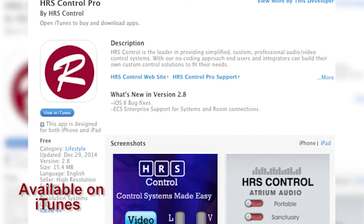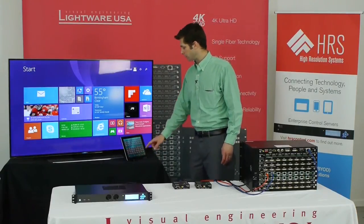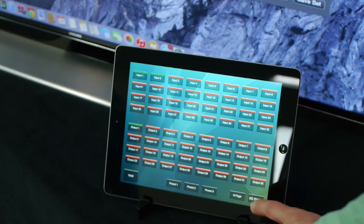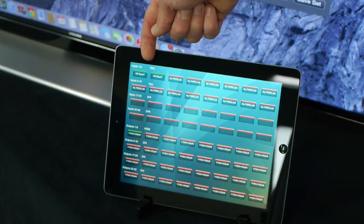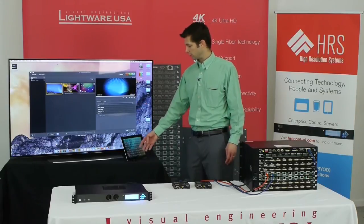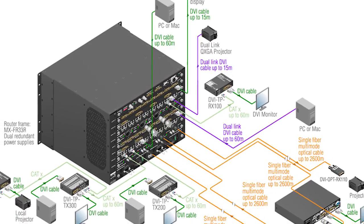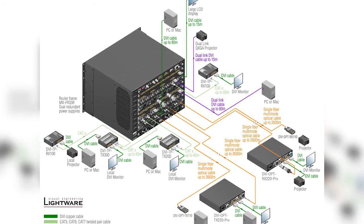On the iPad I can show you switching to what we're calling our backup computer source and back to the primary. If I go to the IO status page on the iPad, we have buttons for every input that shows me green for signal present, red for no signal present, and same on the displays — green if there's a display connected and we're displaying the resolution. This is all data that we're getting from the Lightwear router into the Enterprise server, then being shown through the HRS Control Pro app.